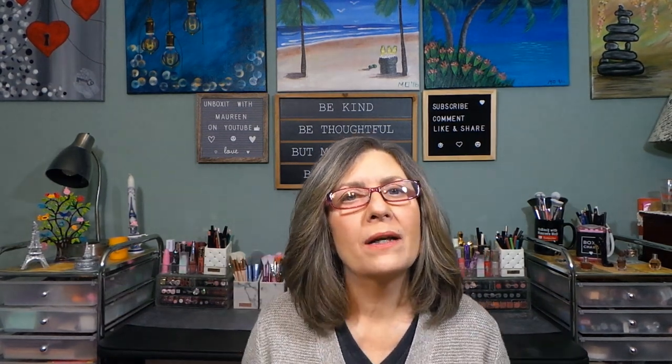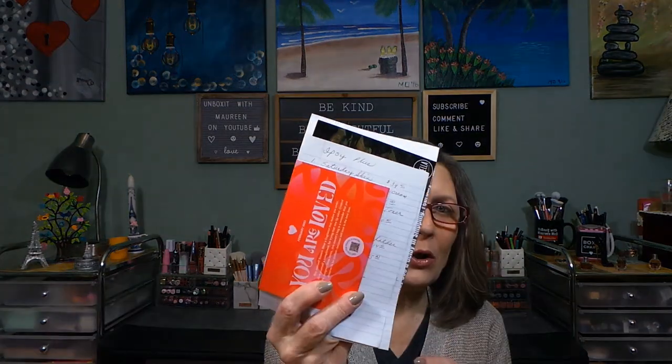Hi everyone, thanks for stopping in today. I want to reveal my top three beauty boxes from everything I've received beauty-wise for the month of February. I have some notes here so I can tell you what my favorites are. I figured I'm just going to do top three and keep it at that — I could do more, but it's not necessary.